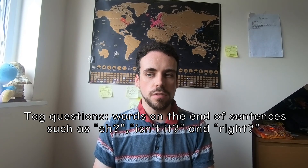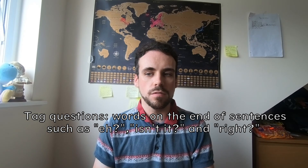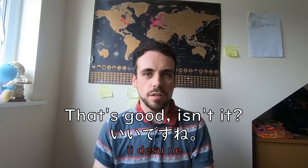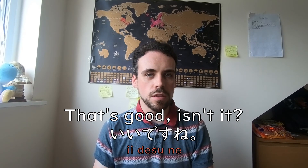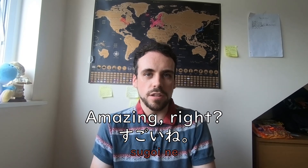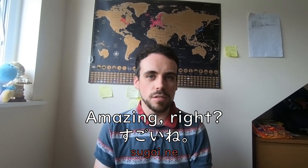NE is used at the end of casual sentences to turn them into tag questions. If you have no idea what a tag question is, it's basically the Japanese equivalent of tagging little phrases on the end like 'eh' and 'isn't it.' For example, 'ii desu' means 'that's good,' and 'ii desu ne' means 'that's good, isn't it?' or 'that's good, right?' You also hear words like 'sugoi ne,' which means 'it's amazing, isn't it?' or 'shoganai ne.'